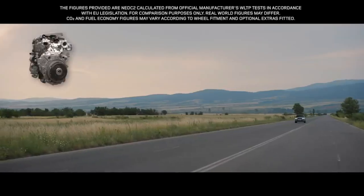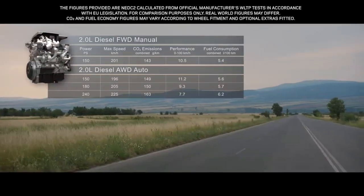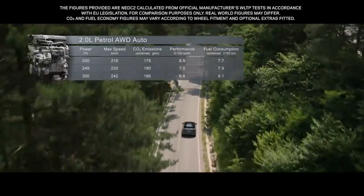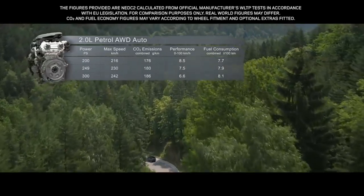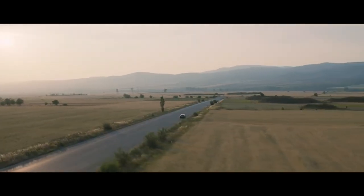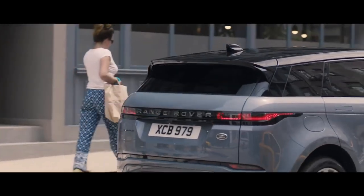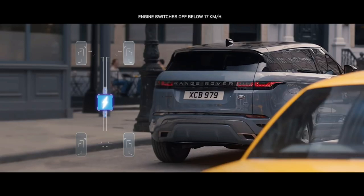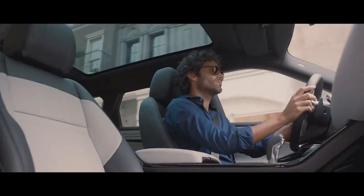The smooth, progressive diesel engines are offered with a power output of either 150, 180 or 240 PS, whilst the engaging petrol engines come in either 200, 249 or 300 PS. Complementing the all-wheel drive engines is MHEV, or mild hybrid technology. The system harvests energy from deceleration and redeploys it to assist the powertrain upon acceleration, making the vehicle more fuel efficient and better for the environment.